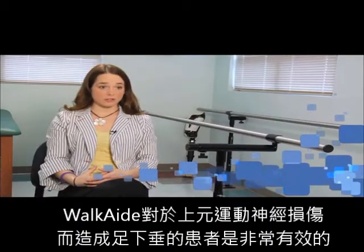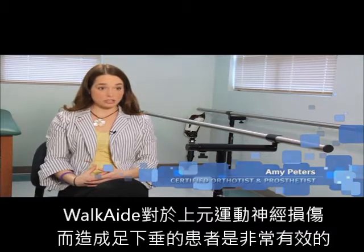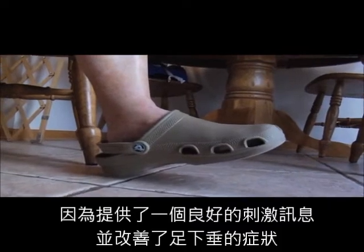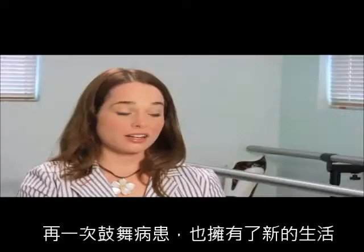The Walk Aid is very effective for treating foot drop for conditions with upper motor neuron lesions. Typically you will always get a good signal because their nerve below the knee is intact. Walk Aid gives people hope, inspiration, and a second chance at life.